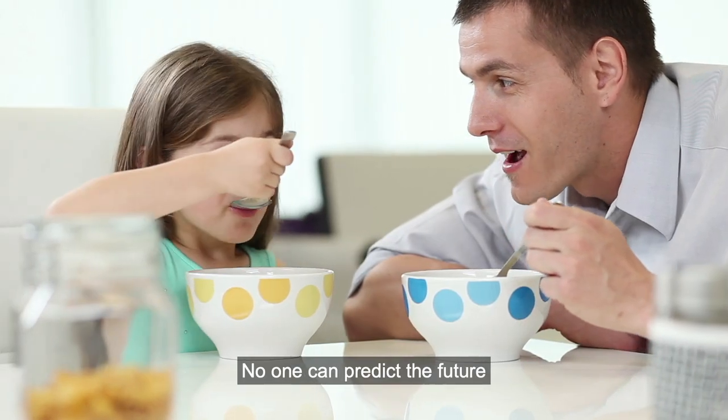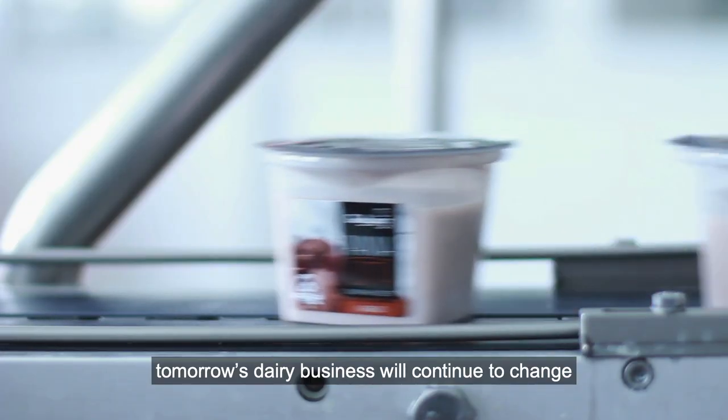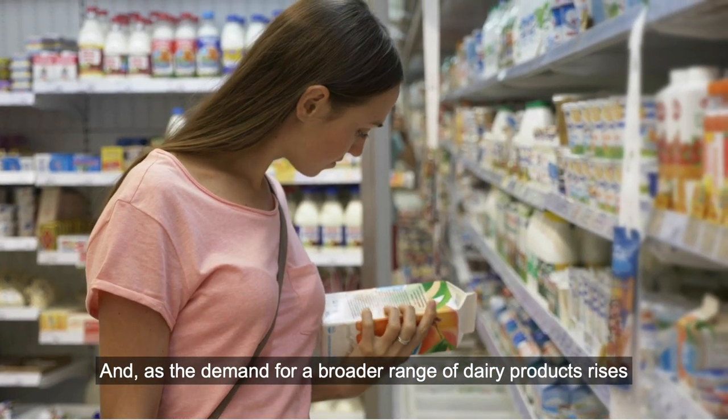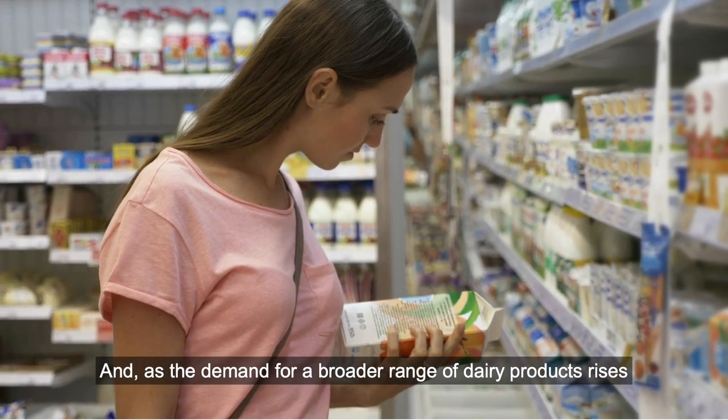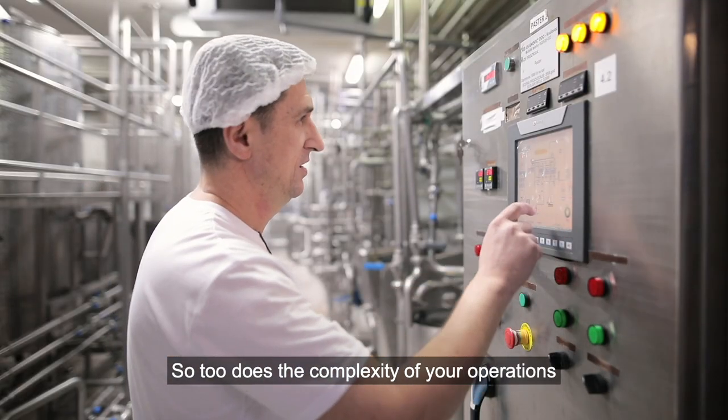No one can predict the future, but one thing's for sure: tomorrow's dairy business will continue to change. And as the demand for a broader range of dairy products rises, so too does the complexity of your operations.